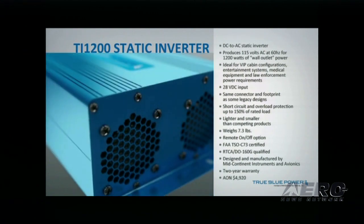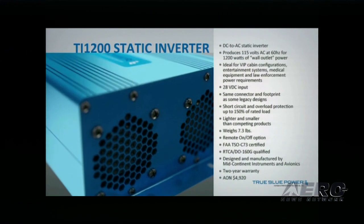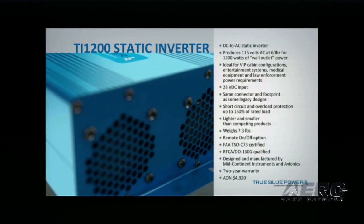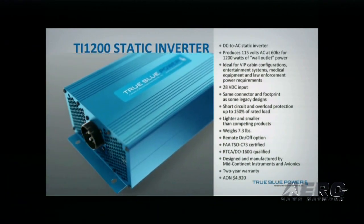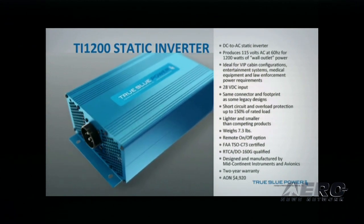It has short circuit and overload protection up to 150% of rated load, and it's lighter and smaller than competing products at just 7.3 pounds. The TI-1200 is FAA TSO-C73 certified and RTCA DO-160G qualified. AON price is $4,920.